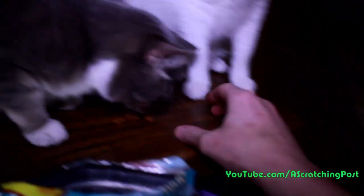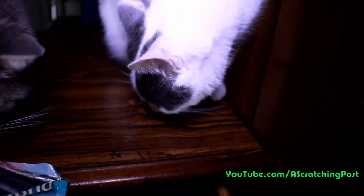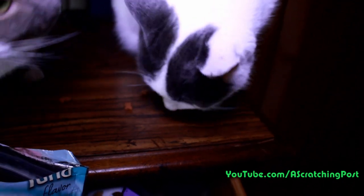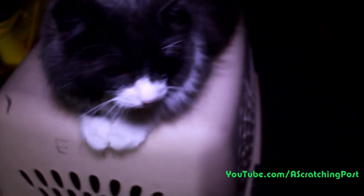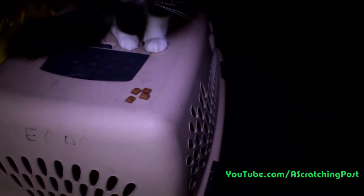Give him some treats. No? You're not going to eat them today? Okay. Eat some of them treats. Yep, those are his favorites. I don't know if Chewy wants any treats, but we'll see. Want some treats, Chewy? No? Not going to eat them?